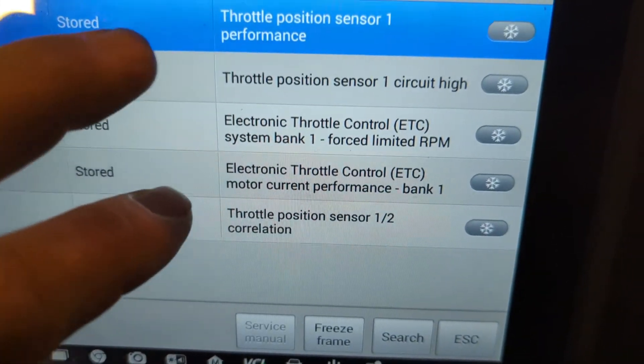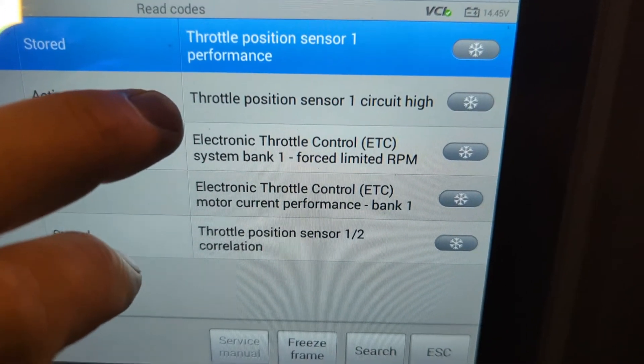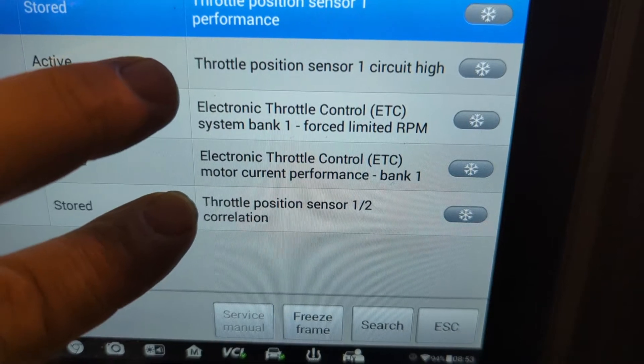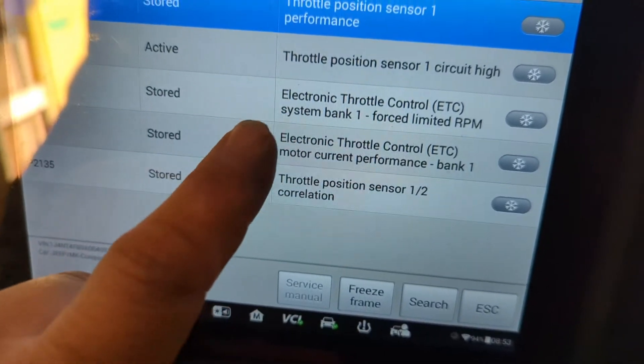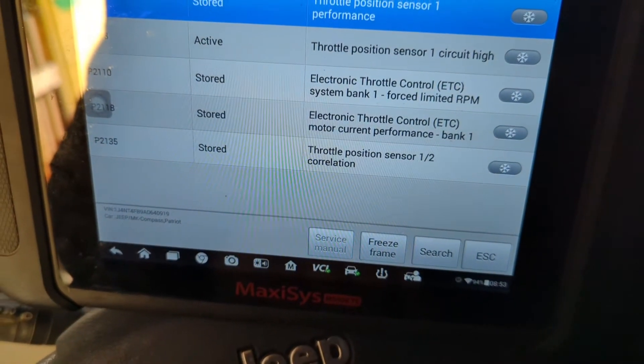Now if we look at this, we've got Throttle Position Sensor 1 performance, Throttle Position Sensor 1 circuit high, and Throttle Position Sensor 1 and 2 correlation. Those three all correlate with each other. The P2110 and P2118 are likely all related as well, but let's go from there.